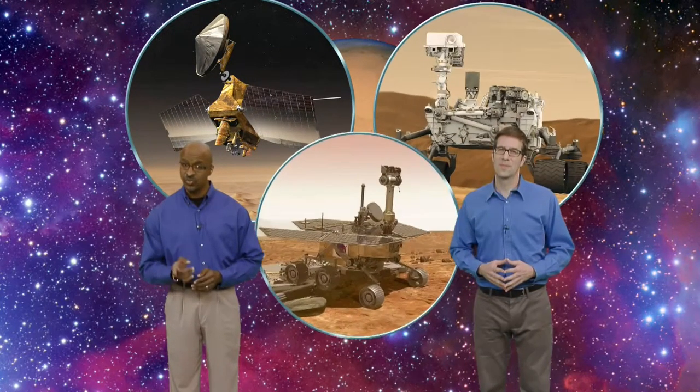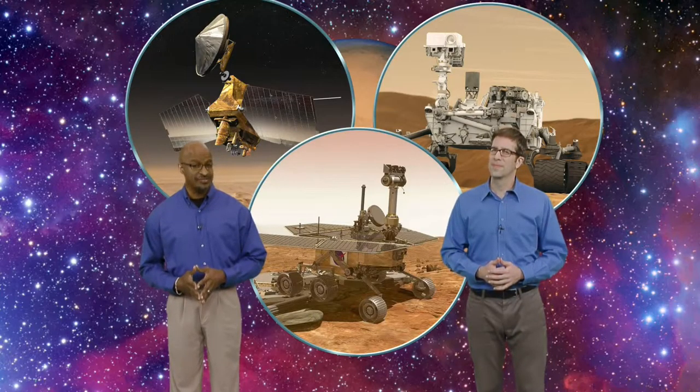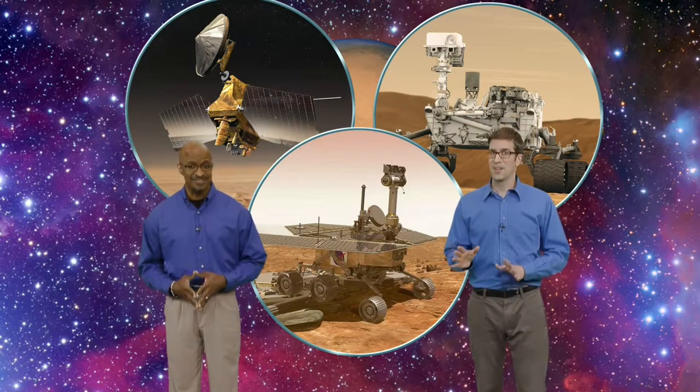The planet Mars is back in the nighttime sky and looking big, bright, beautiful, and red. Currently we have several unmanned spacecraft circling Mars and two rovers rolling on Mars. So it got us thinking — what would it be like to visit Mars up close, in person? This week we'll show you where to find Mars in the earthly sky and then take you on a journey across millions of miles to the red planet.